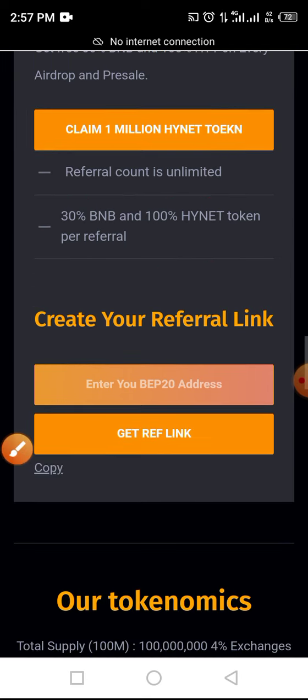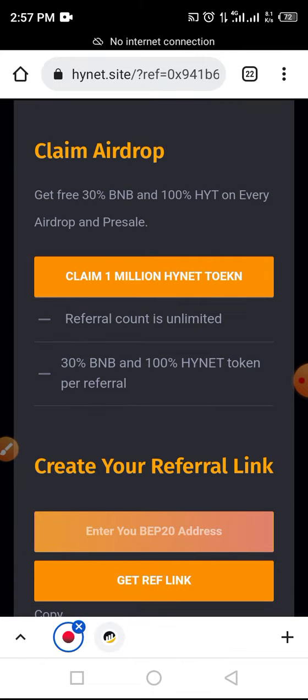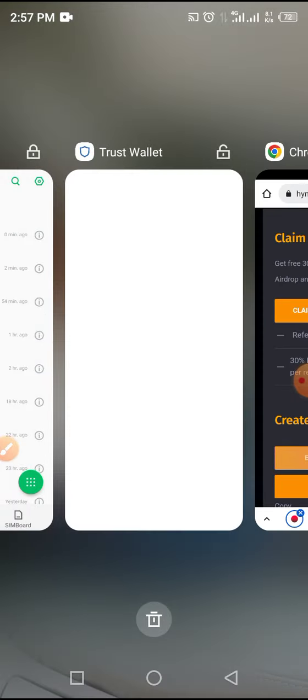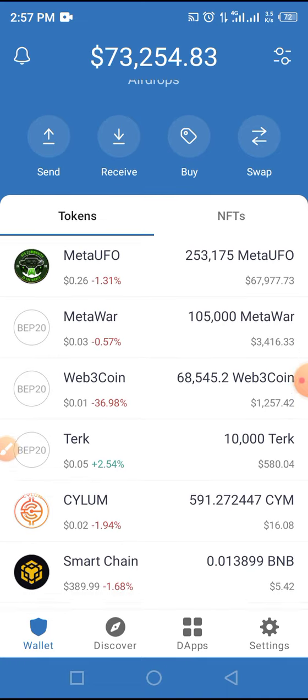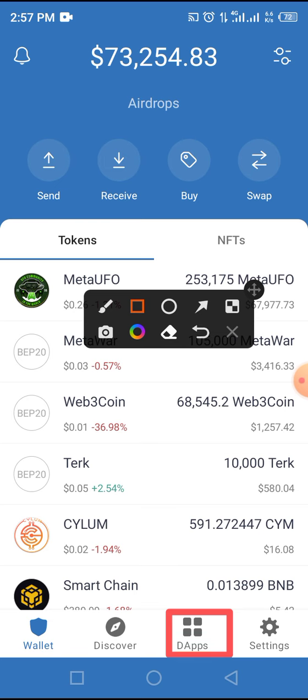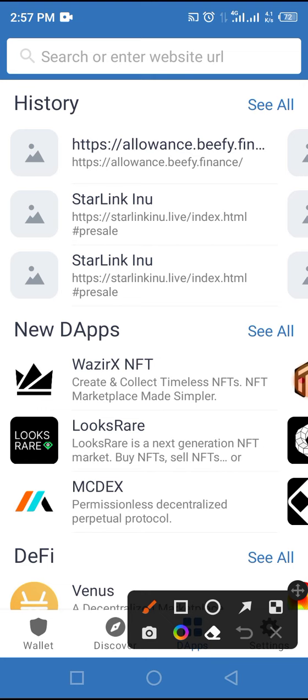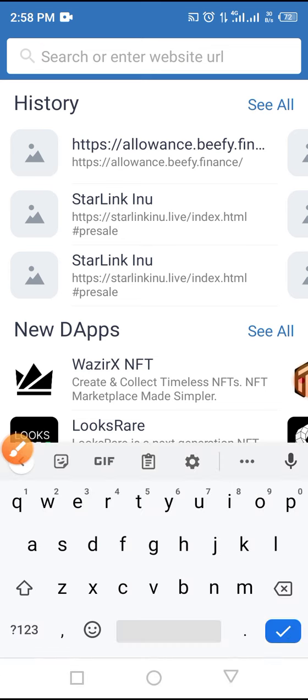To claim this token in airdrop as well as buying in pre-sale, go to the video description below, copy the airdrop link and open your Trust Wallet. This is the lock code which is highly recommended for security. On your Trust Wallet, locate and tap the arrow button, then paste the airdrop link you copied from the video description into the space provided as indicated by the arrow. After which, tap the go button on your wallet.